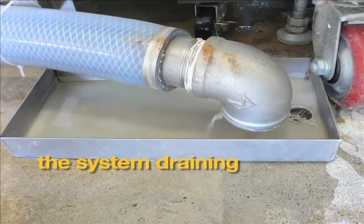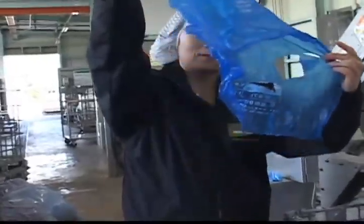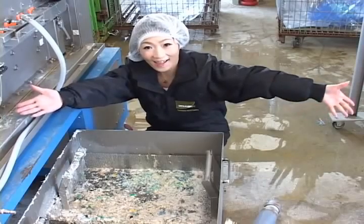Only eight gallons of water are necessary to clean five to six hundred pounds of plastic in one hour. After the cleaning process, you can see the clean plastic and the material that has been removed.